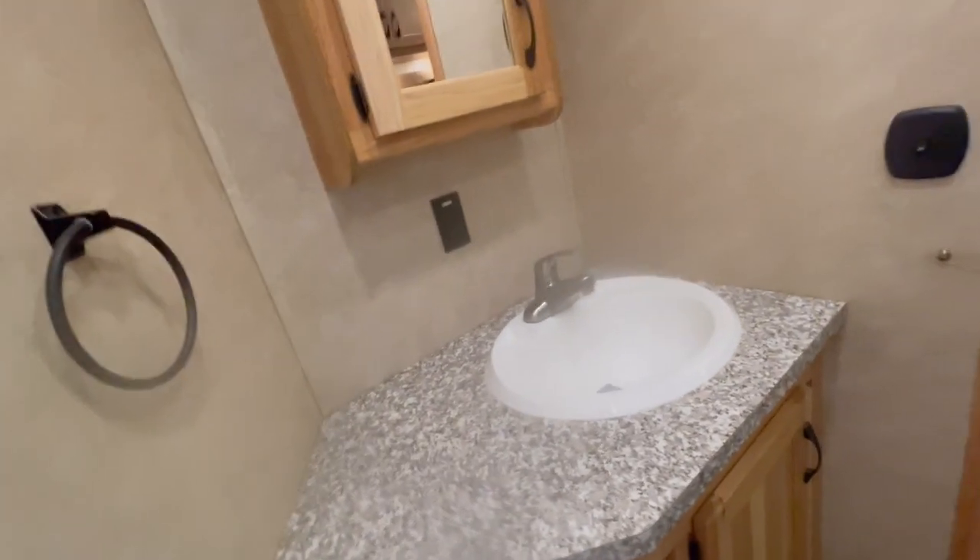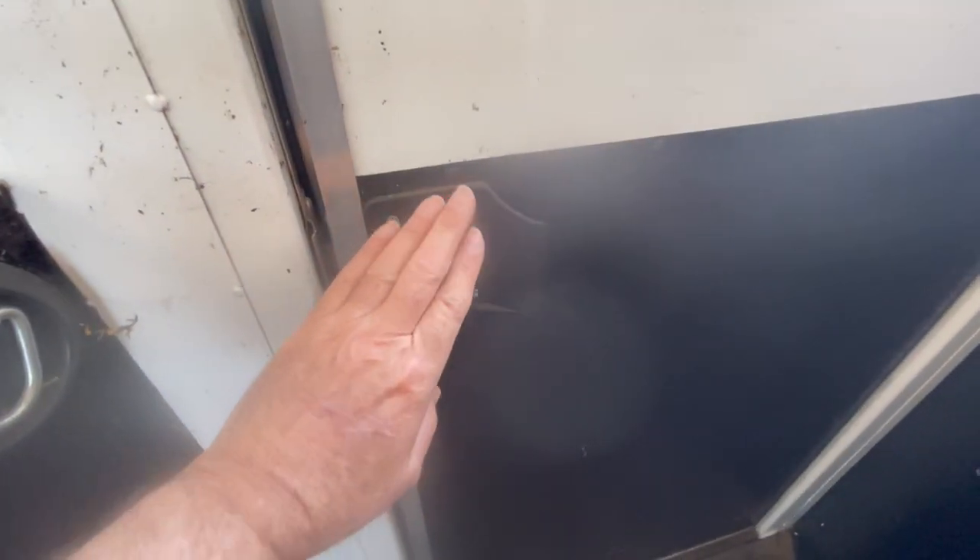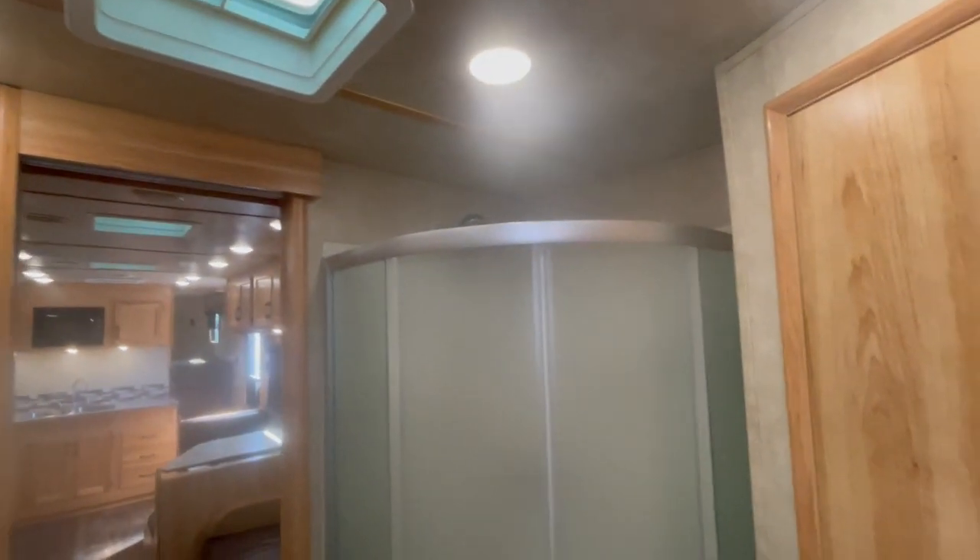Shelves. Hanging closet. They call this a walk-in closet. Got a deadbolt here for you as well. Got a nice radius shower.